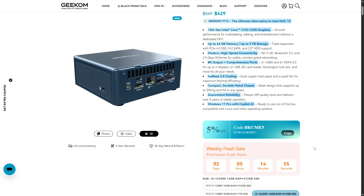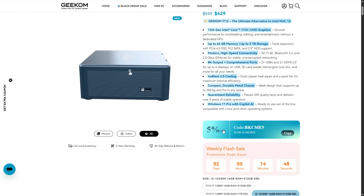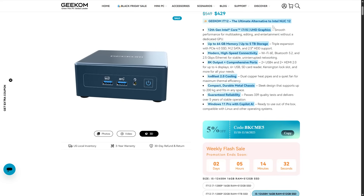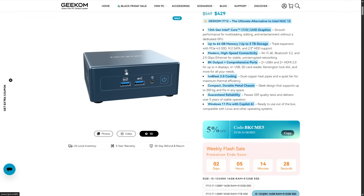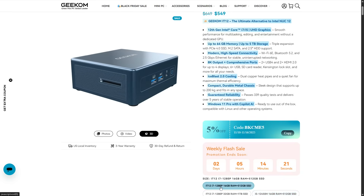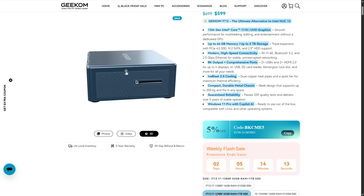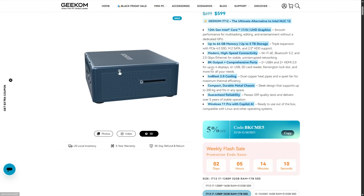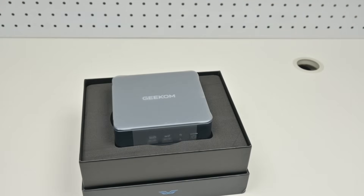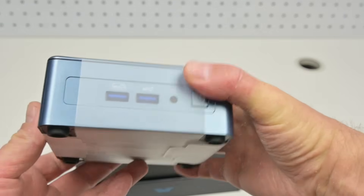With these mini PCs there are always promotions — Black Friday, Prime Day and so on — so pay attention to coupons on the website; for example a flash sale dropping the price by 5%. Here are all the options: for 429 USD you get an i5-12450H, 16GB RAM and 512GB. The next step up with an i7-1280P, 16GB and 512GB is 549 USD. And the one I reviewed — the 1280P with 32GB RAM and 1TB — is 599 USD.